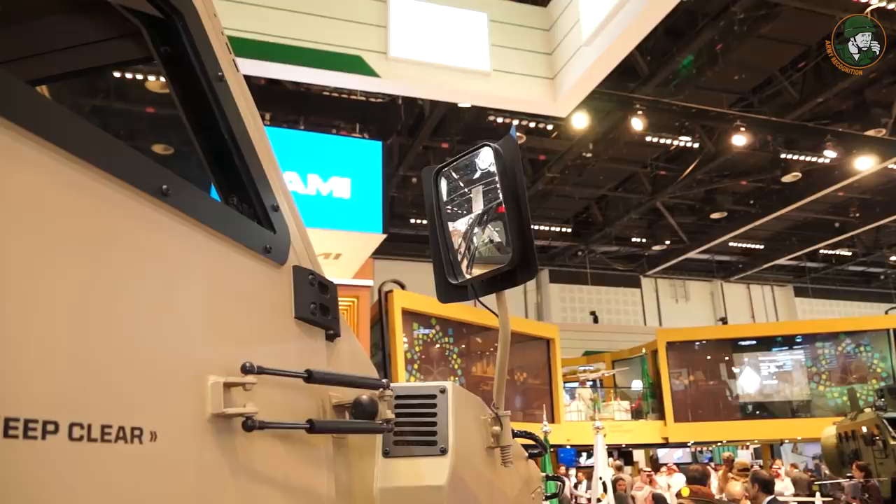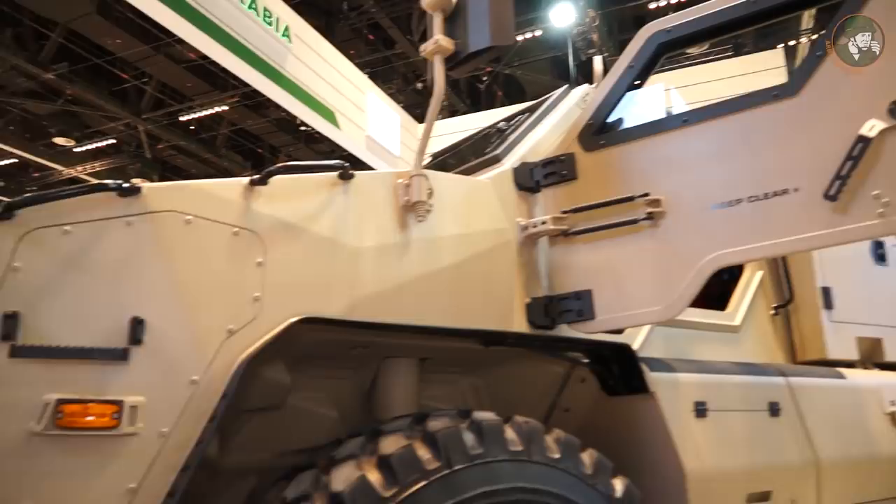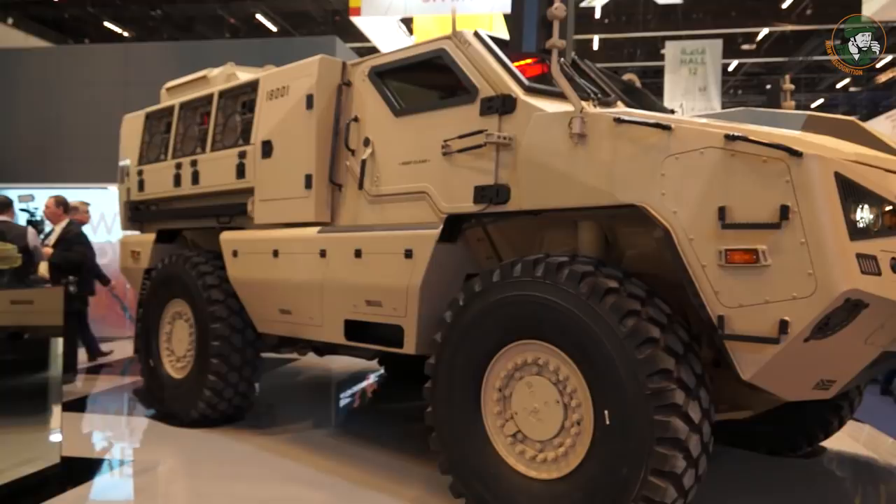Paramount Group has always been focused on technological developments to support the constantly changing environment that our customers are finding themselves in. The nature of asymmetrical warfare is evolutionary and as a result, we have found that we are constantly having to develop and innovate new solutions to meet the demands of our customers.